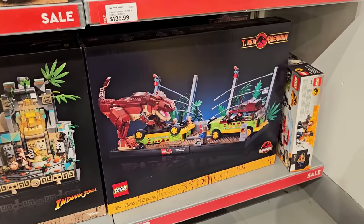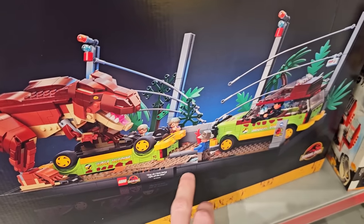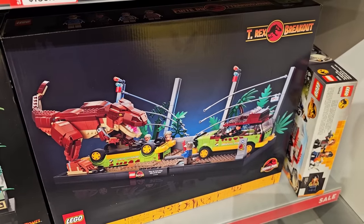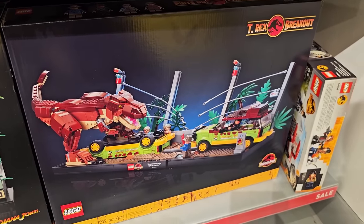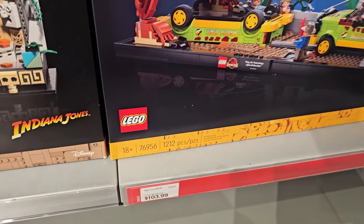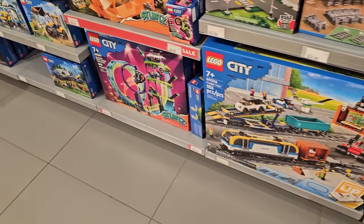So is this one a sleeper or what? It's the T-Rex Breakout — it's like a diorama. It comes with print pieces, exclusive minifigures, the Jurassic Park Jeep, and Ford Escapes. It's 1,212 pieces on sale for $103.99, regular $130.